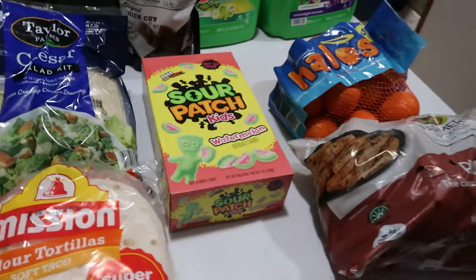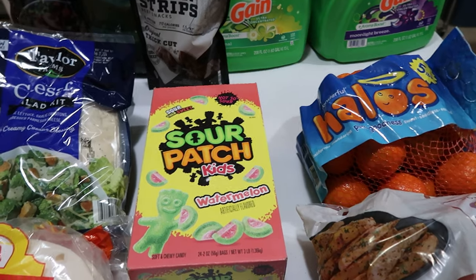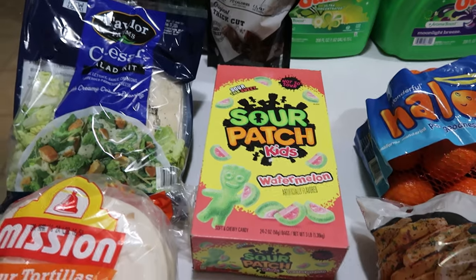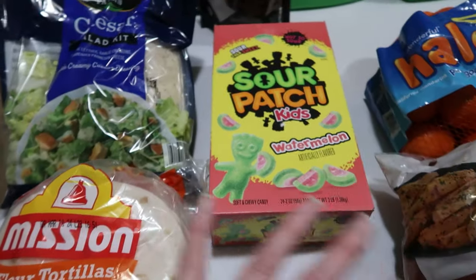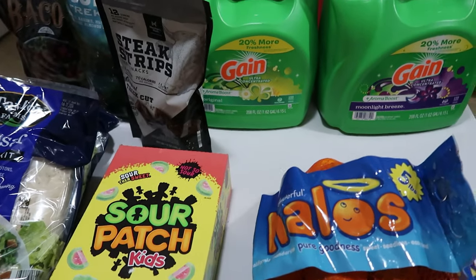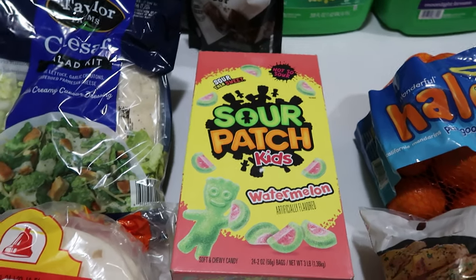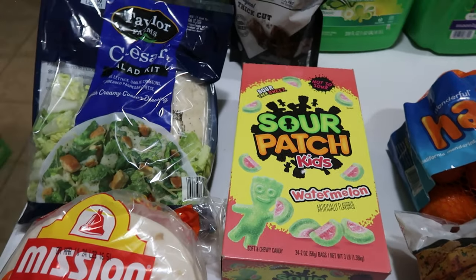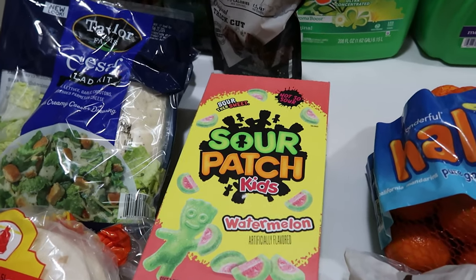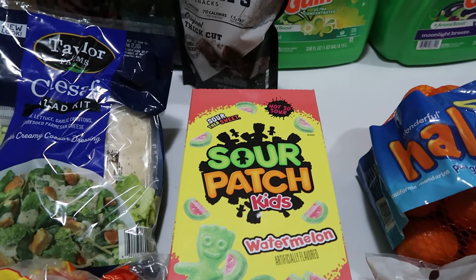That's it for the haul for this week. I was really happy to get to go today and pick up a couple of things I needed from Sam's. Produce is one of the things I only get from Sam's, detergent is cheaper even without the $4 off for a family of six, and snack foods are cheaper too. Thank you to all of our members for supporting this content and allowing us to continue making videos, and thank you to every single one of you who watch, leave positive comments, and subscribe. We will see you next time.